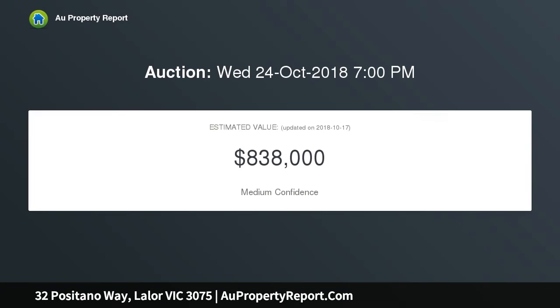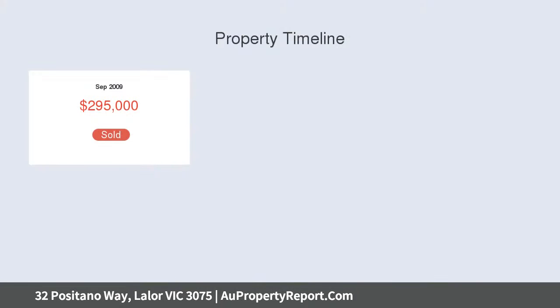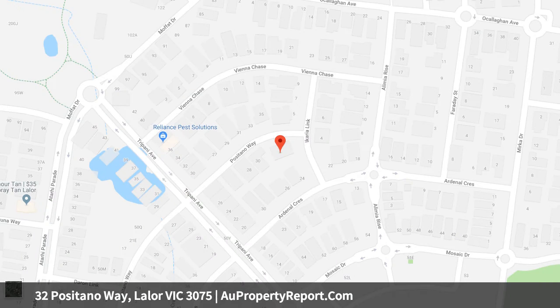Boasting a prominent corner position, this exquisite residence rests proudly amongst landscaped gardens within the coveted Mosaic estate. Combining elegance and sophistication with state-of-the-art conveniences, this exceptional home is set over three levels and offers the ultimate in refined family luxury.